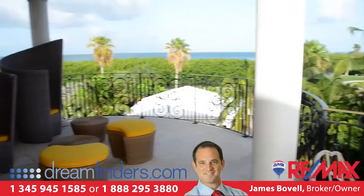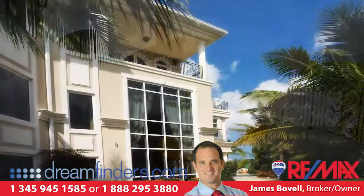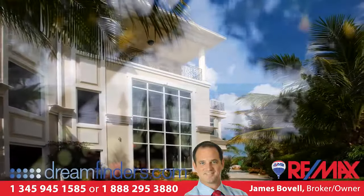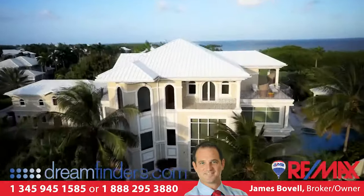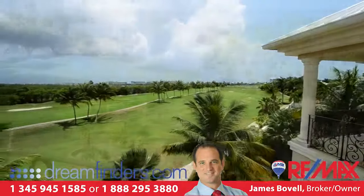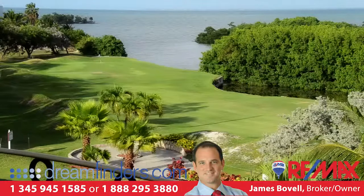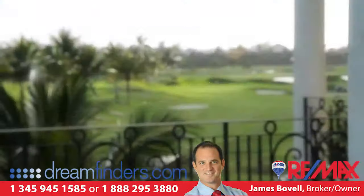Patio doors lead to an enormous patio with the best views from the home. Immaculately manicured gardens surround this home, which enjoys a unique corner aspect with equally stunning views of both the adjacent golf course and the unmatched beauty of Cayman's North Sound — private and exclusive.